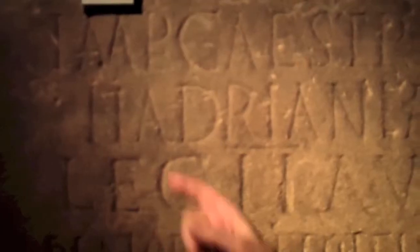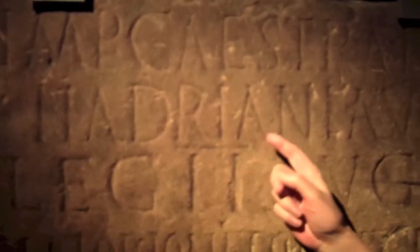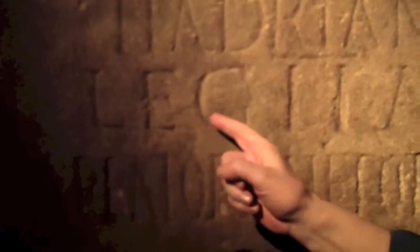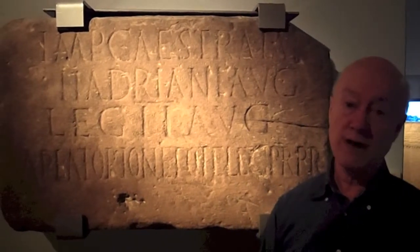Part of the evidence is here with Hadrian's name — H-A-D-R-I-A-N-I — Hadrianus, Augustus, Emperor. Then the legion that built it: Legion II Augusta. And at the bottom is the name of the governor who was responsible for the work, a man called Aulus Plauturius Nepos, who was a friend of the Emperor Hadrian himself.